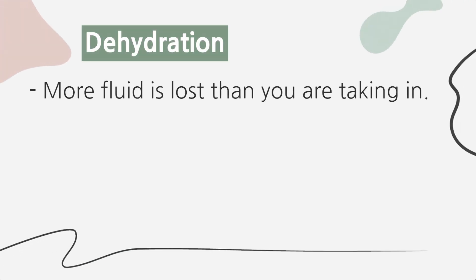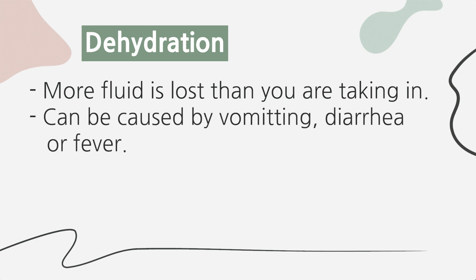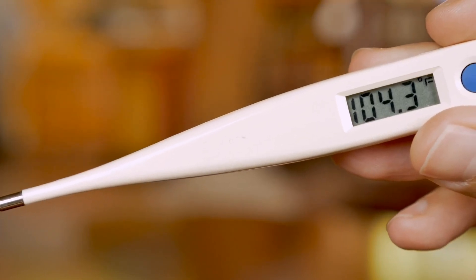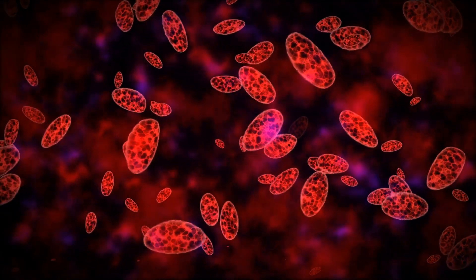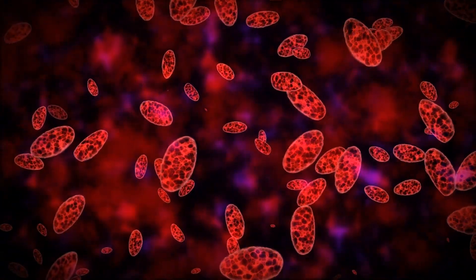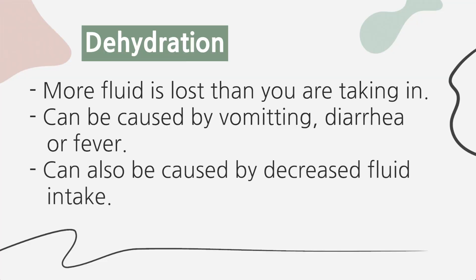Dehydration happens when you lose more fluid than you're taking in. This can happen from losing too much fluid from vomiting, diarrhea, or fever. Fevers cause your metabolism to rise and your breathing rate to increase, resulting in you breathing out extra moisture and also sweating it out. Things like stomach bugs can cause repetitive diarrhea or vomiting, putting kids at high risk for dehydration. You can also become dehydrated due to decreased fluid intake, as many kids don't drink as much when sick due to fatigue, a sore throat, or just overall not feeling well. Therefore, it's important to encourage fluid intake when a child is sick.